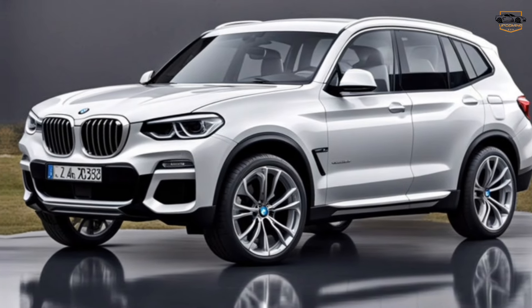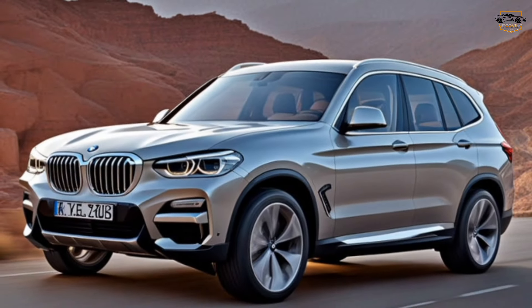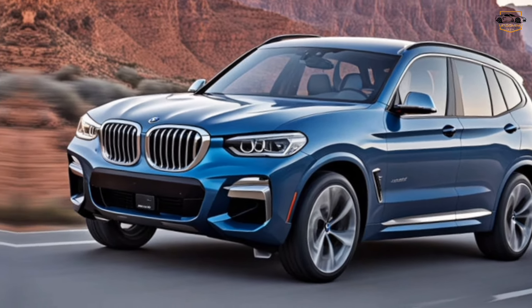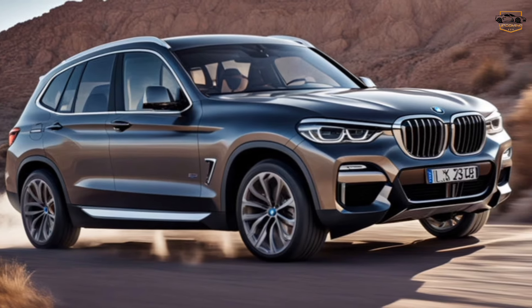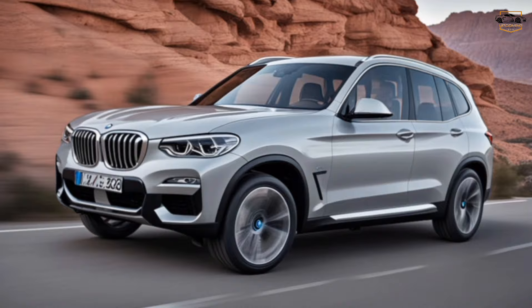The 2025 BMW X3 looks set to continue the legacy of excellence. It offers a compelling blend of luxury, performance, technology, and practicality. Whether you're a driving enthusiast, a growing family, or simply someone who appreciates the finer things, the X3 is definitely worth considering.